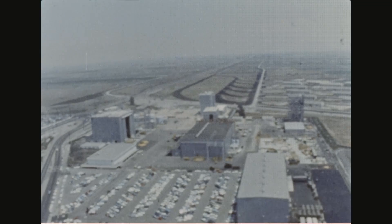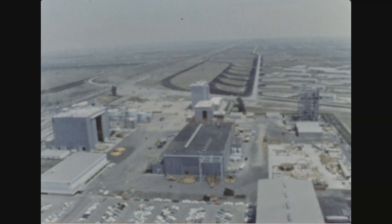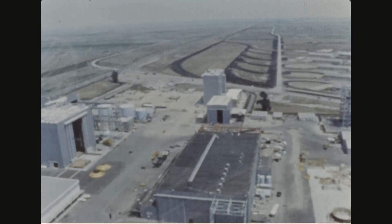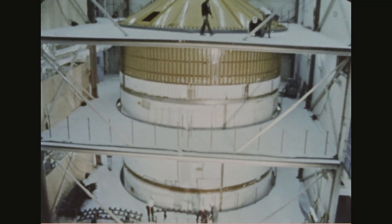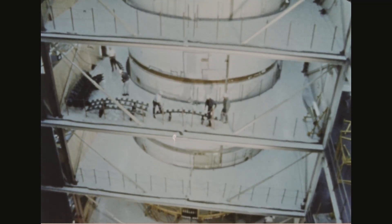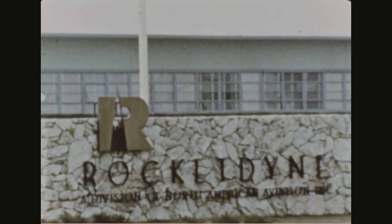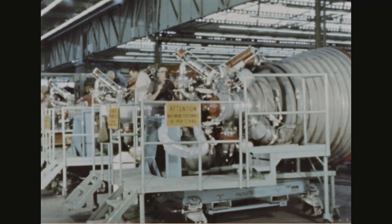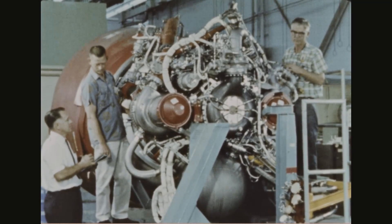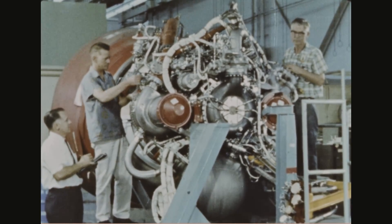At Downey and Seal Beach, California, the Saturn V second stage is being developed and manufactured by the Space and Information Division of North American Aviation under the direction of Marshall Space Flight Center. This stage is powered by five J-2 engines, which develop a total thrust of one million pounds. These engines are also produced by Rocketdyne. The J-2 is the largest engine currently in production, which burns liquid hydrogen and liquid oxygen. The development and use of these propellants represent a major step forward in obtaining the necessary power required for manned exploration of space.